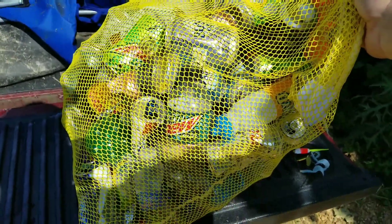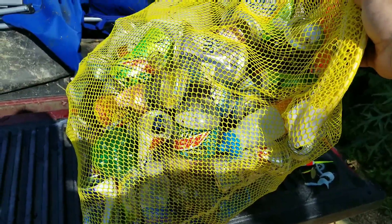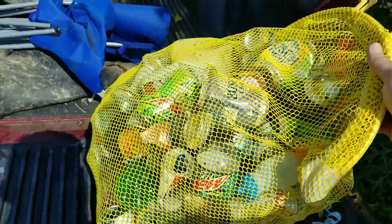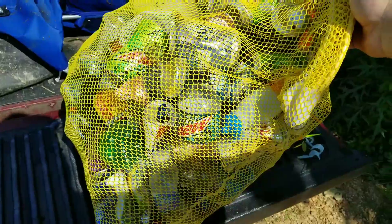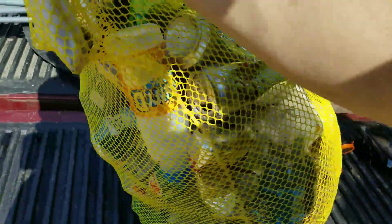Hopefully everybody appreciates my efforts to clean it up. Hopefully when I come back it won't be this bad. I'd like to be able to swim and just get some enjoyment out of swimming and diving and finding lost stuff instead of people's trash. Also, I hope you've enjoyed this video. If I found anything here today that may belong to you, please let me know in the comments below or via a link to my Facebook page and I'll do my best to get it back to you.